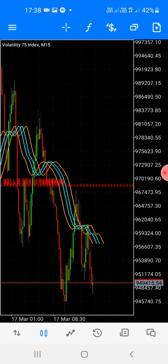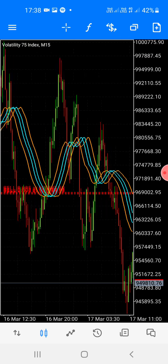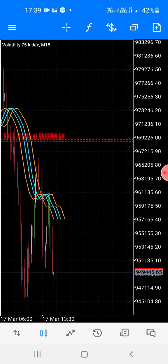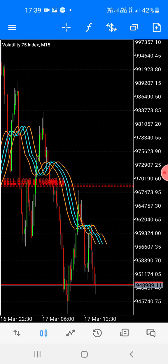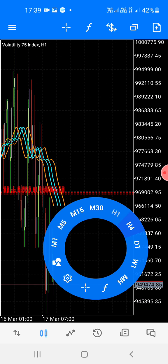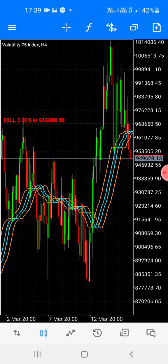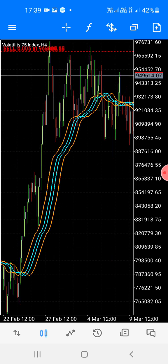Let's go to 15 minutes — look at the nice entry, still going down. Very easy strategy. Those who need the system, contact me. I will give you the strategy, it's very cheap and very simple. You just wait for the market to break and retest, and then you enter.